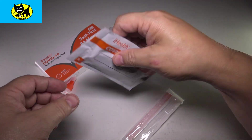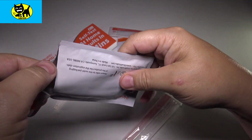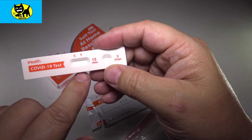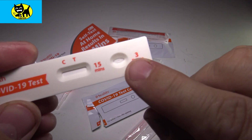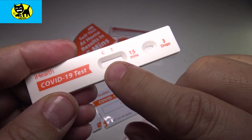Next up is the test. We're going to rip this open — here's your little test. One line is for control, meaning the test worked. Two lines means you're positive. What you want to do is put three drops right there in that side. There's your control line and your test line.